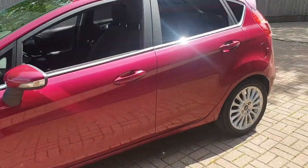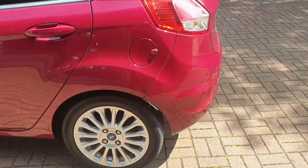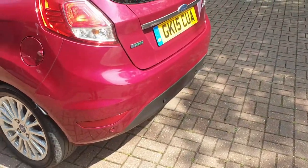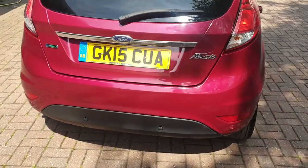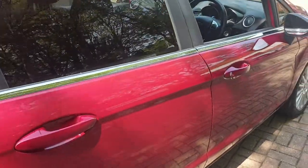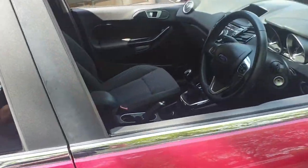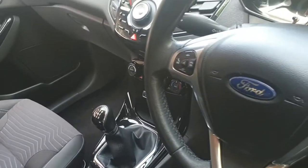This vehicle comes with 16-inch alloys, has rear parking sensors, comes with DAB stereo, USB point, and stereo and phone controls on the steering wheel.